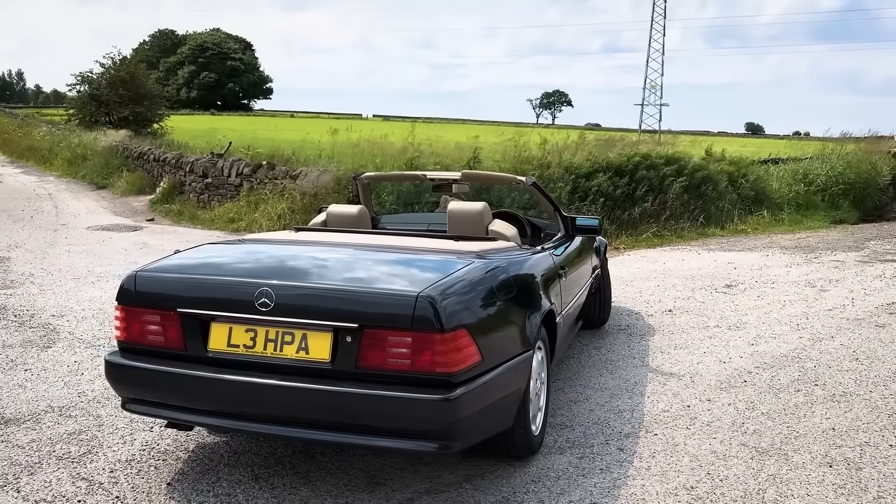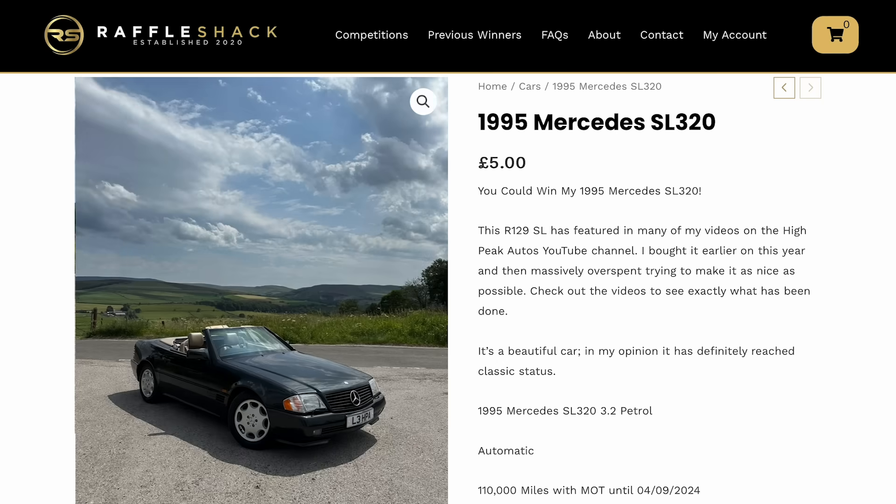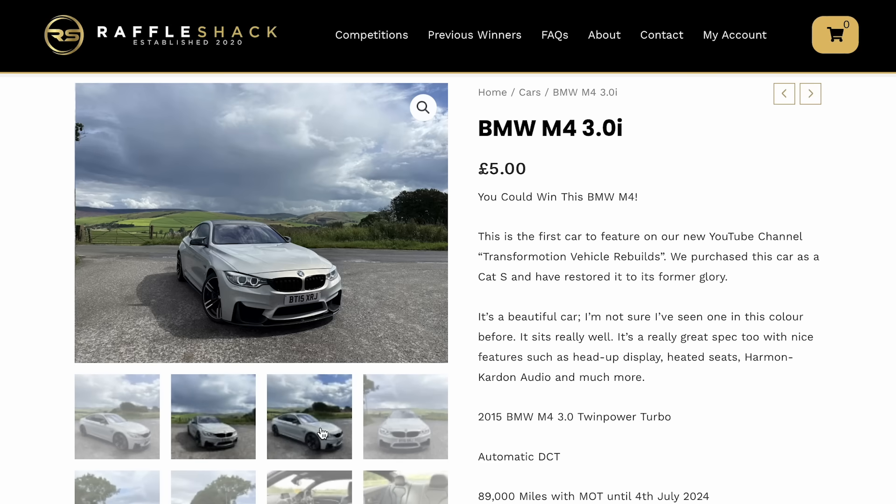My 1994 Mercedes SL 320 that I massively overspent on — I love that car but I'm really not using it that much. I've got lots of other project cars on the go. So the best course of action is to put it onto Raffleshack — it's currently live, so if you're interested I'll leave the link below. Also on Raffleshack at the moment, if you want something a bit newer and faster, is my BMW M4, with just over a week to go, so be quick.